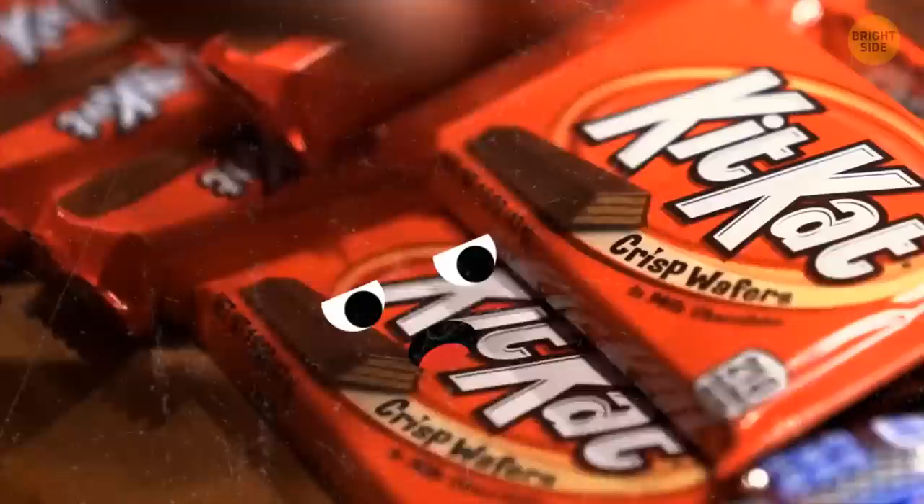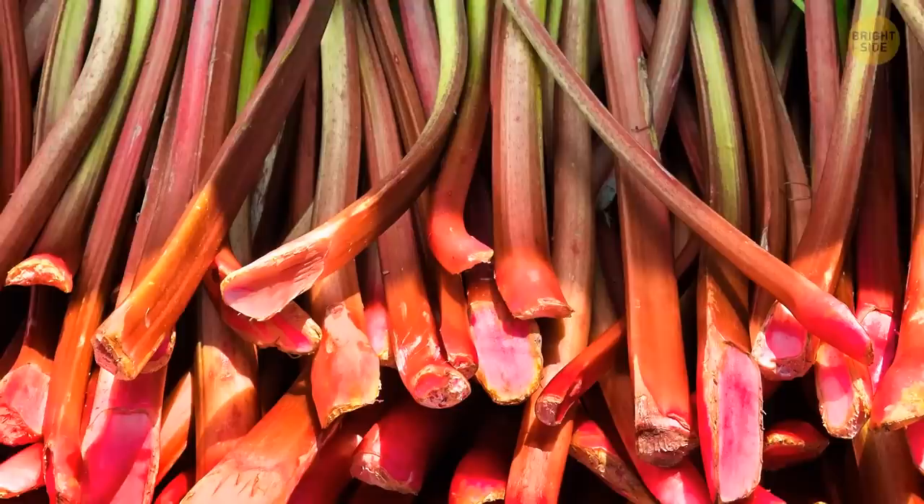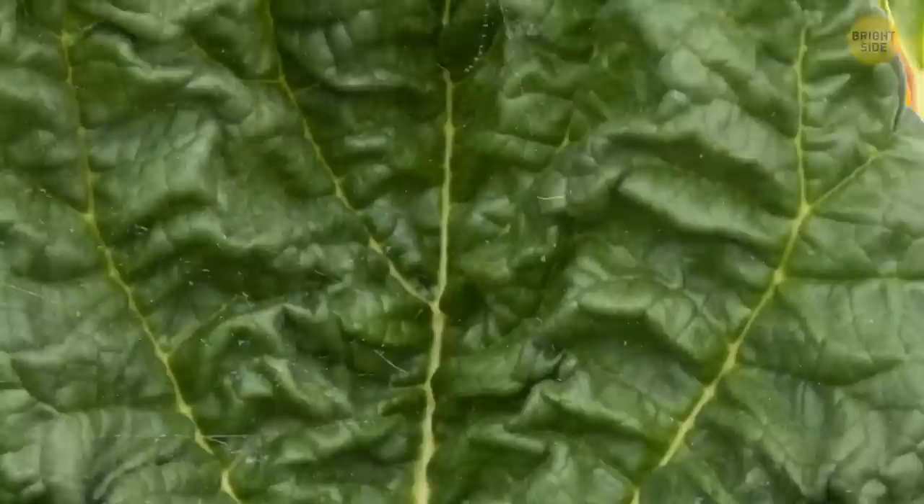Rhubarb stalks are safe to eat, while its leaves are kind of toxic because of the oxalic acid they contain. But what if you could literally hear it grow? Rhubarb grows so fast that the buds crack open and you can hear a specific sound. Some people even claim they hear rhubarb creaking constantly during the growing season.